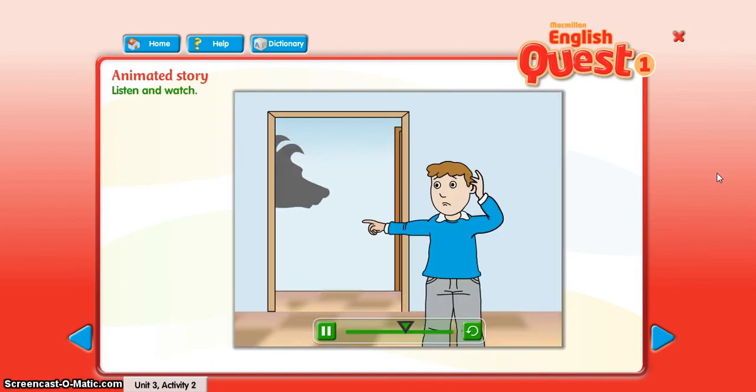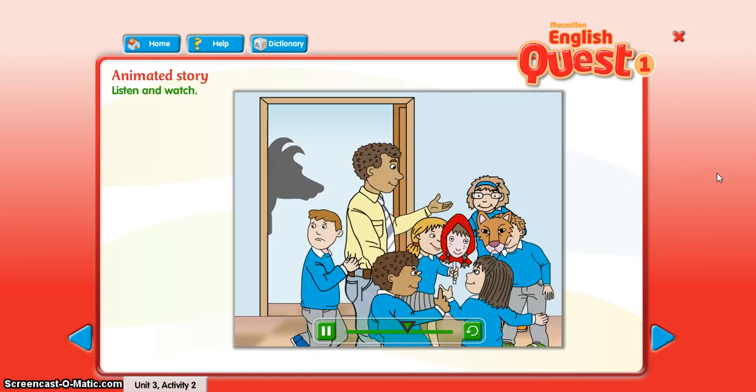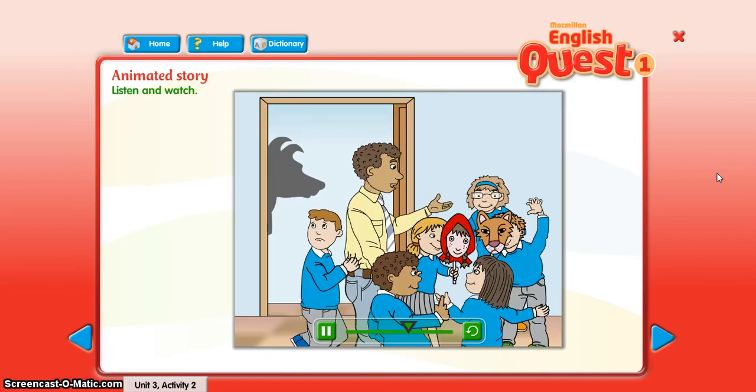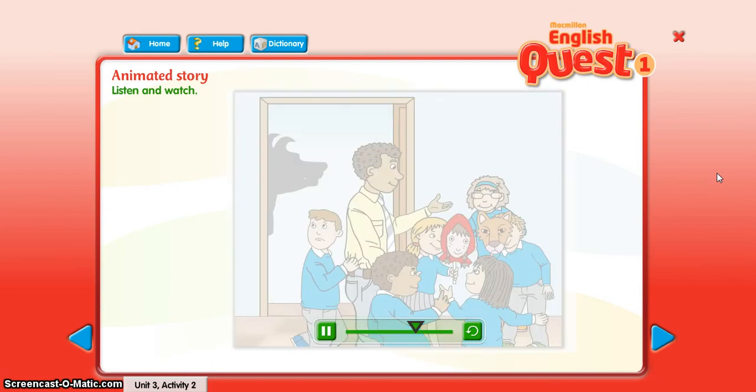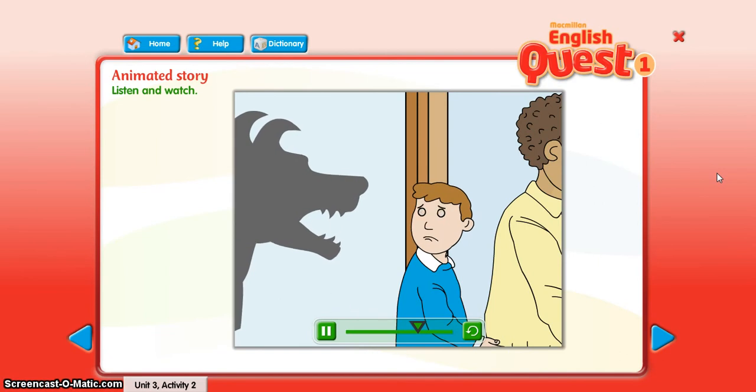A big nose and big ears. And Little Red Riding Hood says, you've got big eyes, Grandma. And the wolf says, yes, I've got big eyes and I've got a big mouth. Oh no, look — a big mouth!